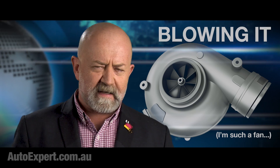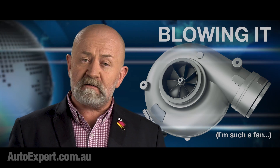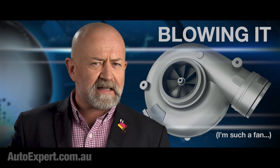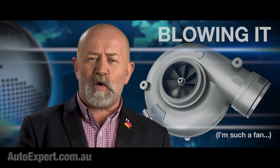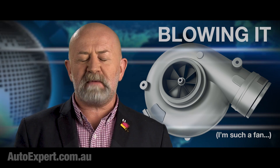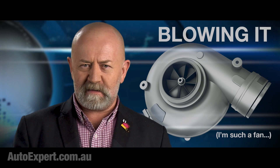I can see how an old fart such as myself, who never went to engineering school, might struggle with the link between efficiency and turbocharging, but it certainly is there. Turbocharging in ordinary cars is all about efficiency as manufacturers struggle to hit their strict fuel economy targets.